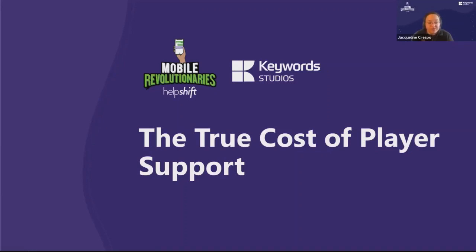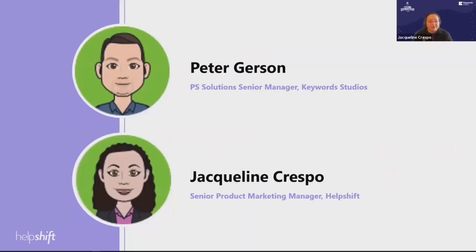We all know that having the right support experience leads to happy customers. But what are the right tools? What's the minimum investment required? And how does this translate into player loyalty? Furthermore, how do you position your support team as a key driver in customer acquisition and retention? Here to answer these questions is player support veteran Peter Gerson, senior manager of player solutions at Keywords Studios.